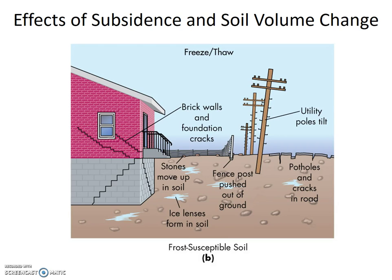The next cartoon is of frost-susceptible soil. The symptoms are similar to expansive soil: cracks, tilted poles, damaged foundations. But in this scenario, frost heaves push large objects up through the soil. The large objects can be stones, fence posts, bridges — whatever.